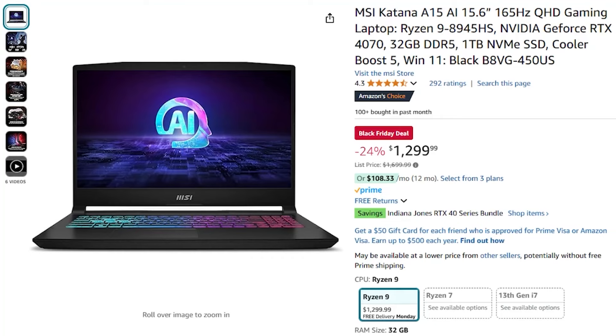In this video I'm going to go over three laptops on Amazon that are currently on a Black Friday deal, and we're going to start with this MSI Katana A15. This is definitely the best one on the list for the money by far. I'll show you a couple other cheaper options and I'll have all of these laptops linked in the description below if you want to check out the specific listings I'm talking about.